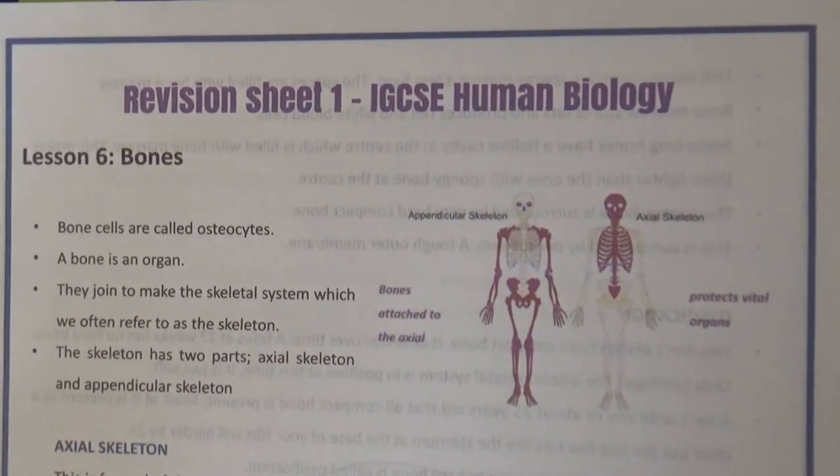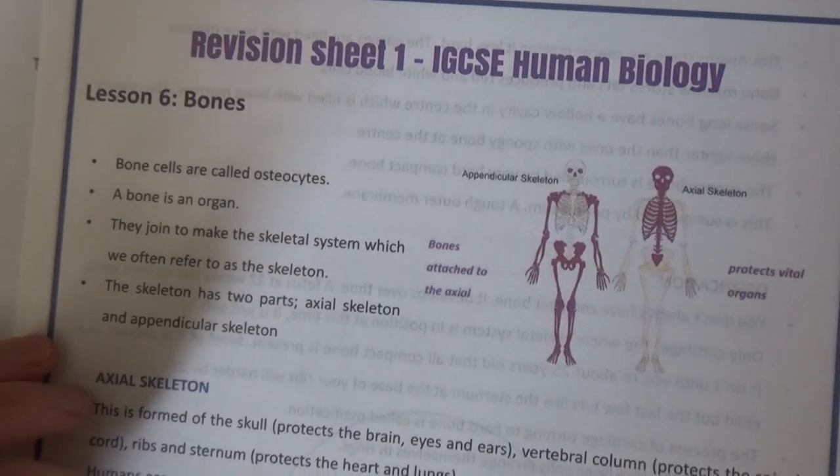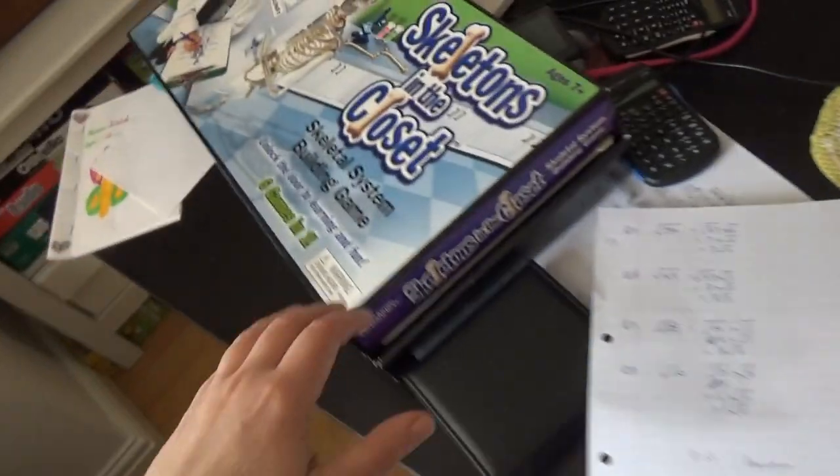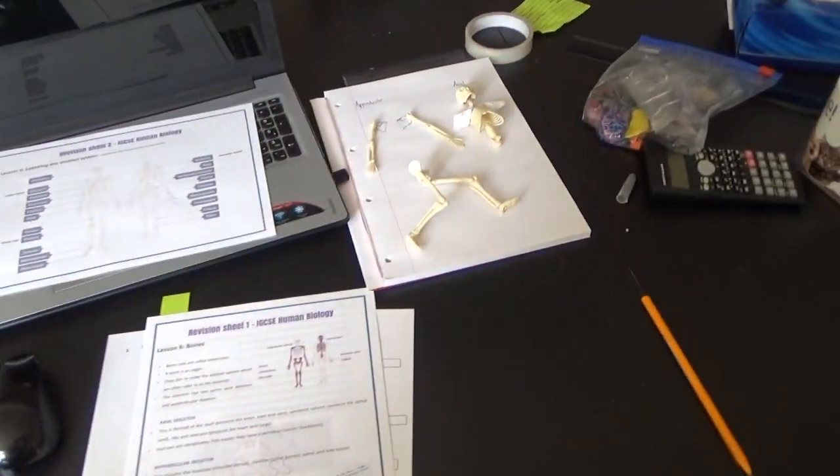Then I went through the revision sheet with Izzy, and it's at this point that I tend to ad lib as I go along. When we were doing this bit, I remembered about this game that we had, and I knew that we could kind of replicate it.